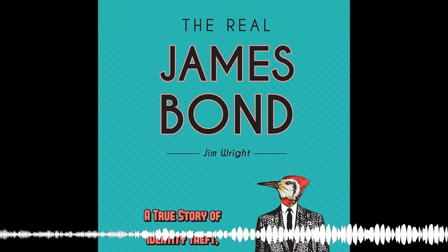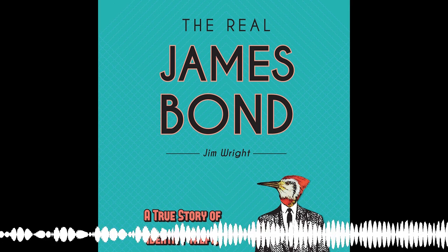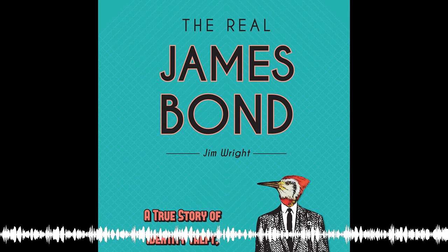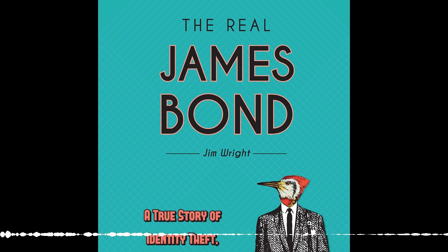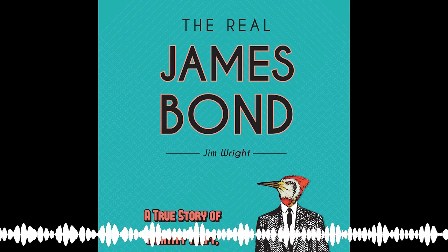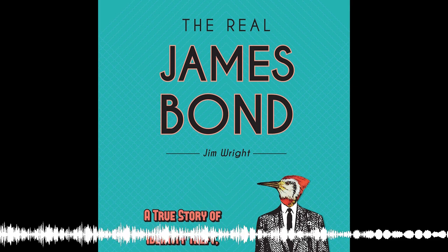Jim, tell us about how you started writing this book. I write a birdwatching column for The Record in northern New Jersey. I discovered that James Bond was in actuality an ornithologist who worked and lived in Philadelphia for almost the entire 20th century — born in 1900 and died in 1989. It turns out that Ian Fleming, when he was writing Casino Royale in Jamaica, looked down at his birding Bible, Birds of the West Indies by James Bond, and said that is the name I need for my secret agent. He stole the name and never told anybody, including Jim Bond himself.